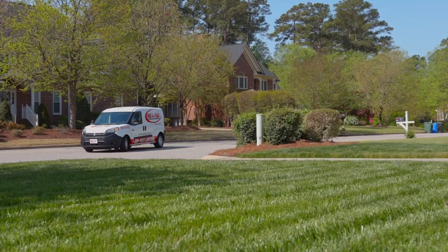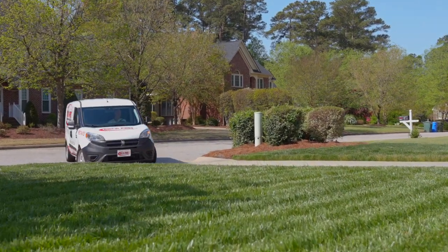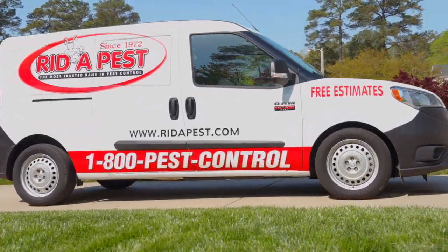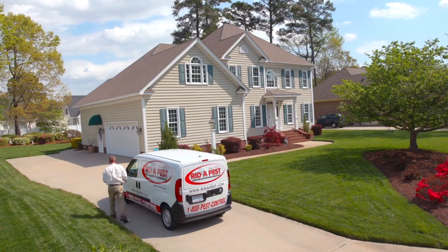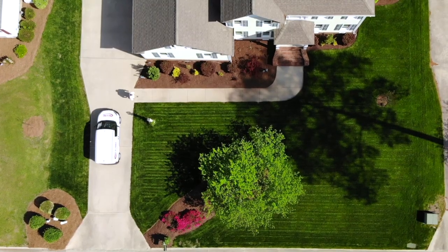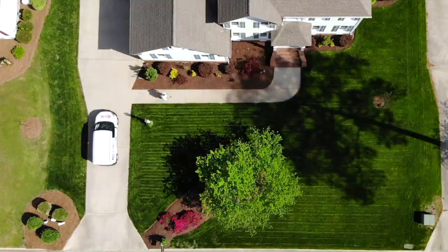Thank you for choosing Ritipest. We appreciate your trust in us to protect your family from annoying and dangerous pests. You have chosen the MyShield Premium Service Plan. As you watch this video, your Ritipest service technician is inspecting your home for pests and entry points.